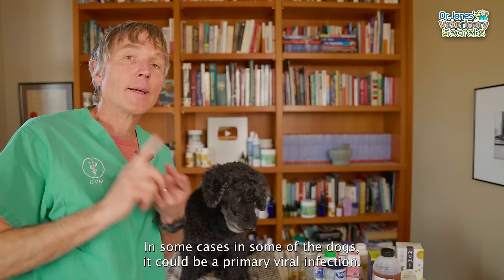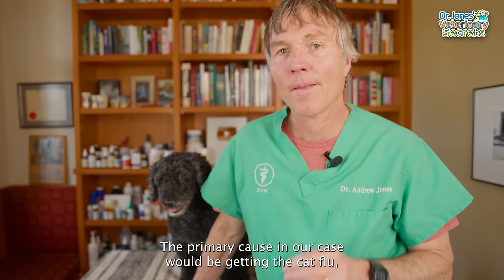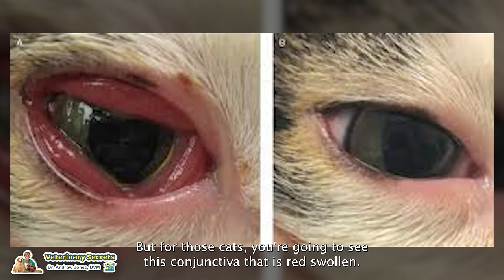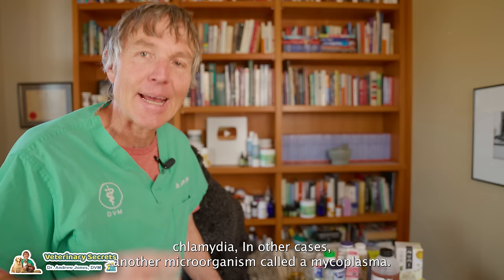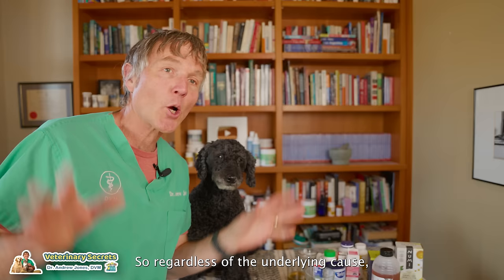In some dogs it could be a primary viral eye infection; in other cases, dander or dust irritating the eye and causing inflammation. Cats are slightly different — the primary cause would be cat flu, either from the herpes virus or possibly calicivirus, showing up as a viral conjunctivitis. Cats could also have bacteria such as chlamydia, or another microorganism called mycoplasma. But in all of those underlying causes, you're going to see conjunctivitis.